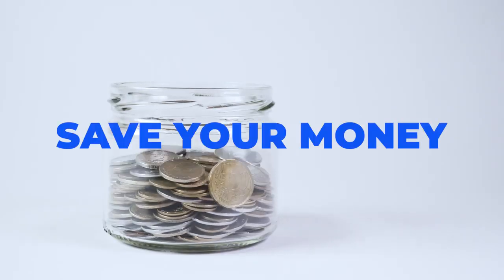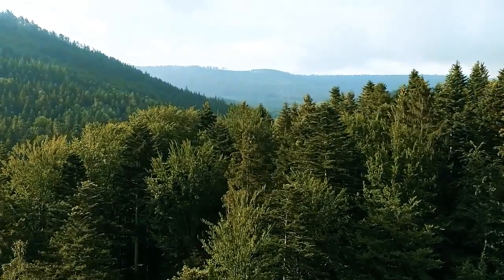Wavewear saves you money and helps you save the environment by reducing the use of disposable tapes.